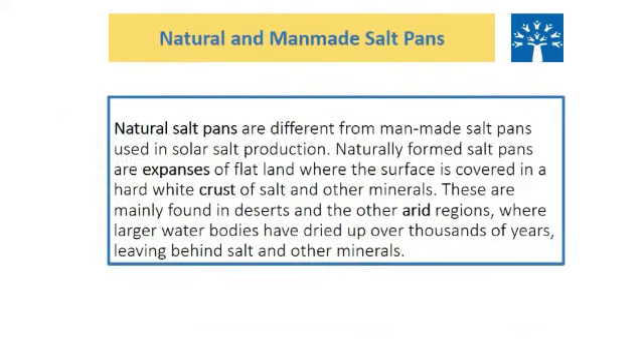Natural and man-made salt pans are different. Naturally formed salt pans are expanses of flat land where the surface is covered in a hard white crust of salt and other minerals. These are mainly found in deserts and other arid regions where larger water bodies have dried up over thousands of years, leaving behind salt and other minerals.